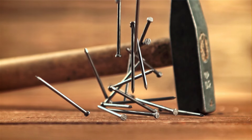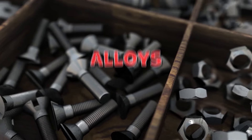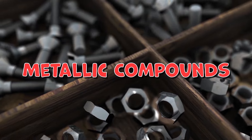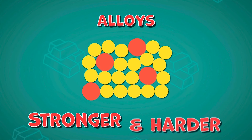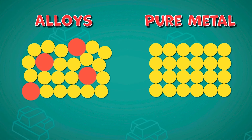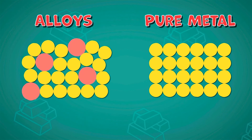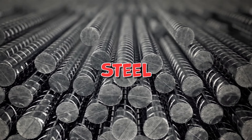Many metals that we use today are alloys, otherwise known as metallic compounds. Often, alloys are stronger and harder than pure metal, as they are made up of more than one element. Steel is a very strong type of alloy.